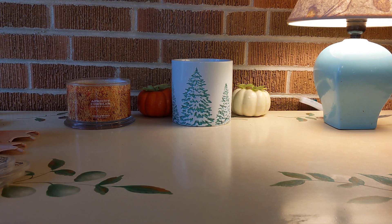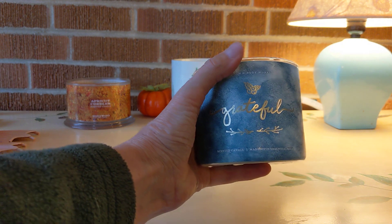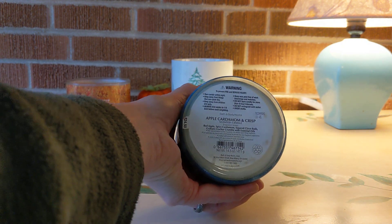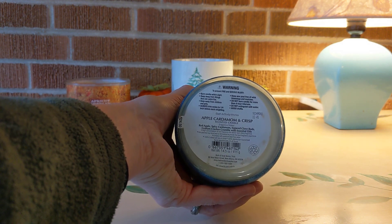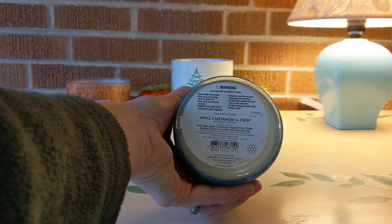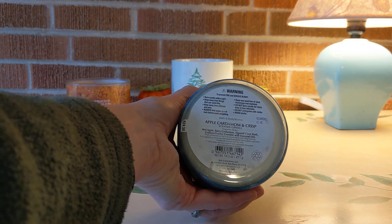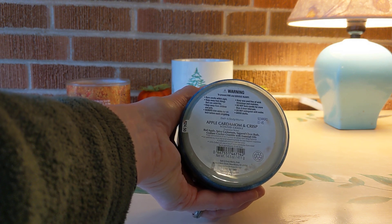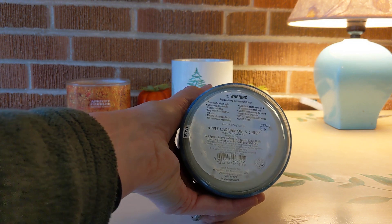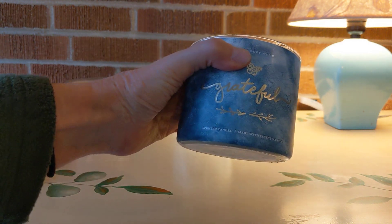The next candle is a favorite of mine called Grateful by Bath and Body Works — Apple Cardamom and Crisp. The notes are red apple, spicy cardamom, sugared clove buds, and graham cracker crumble with essential oils. I can't say I really get the graham cracker, but I definitely get the apple, the cardamom, and the clove. Beautiful. I have loved this for two years now.